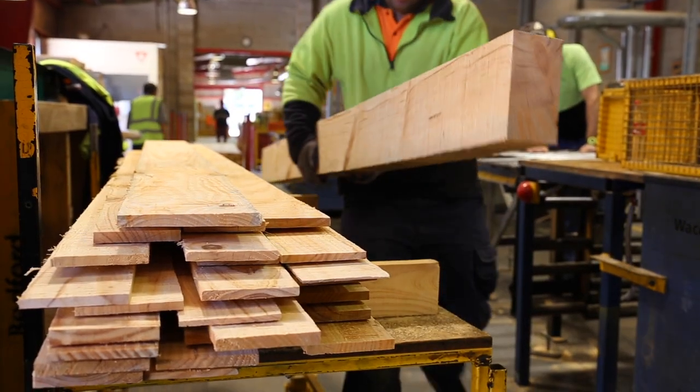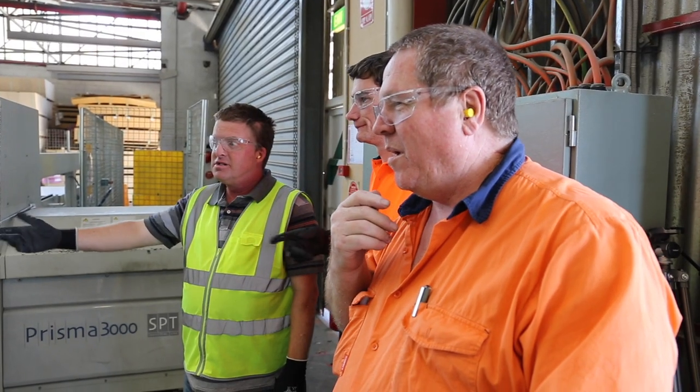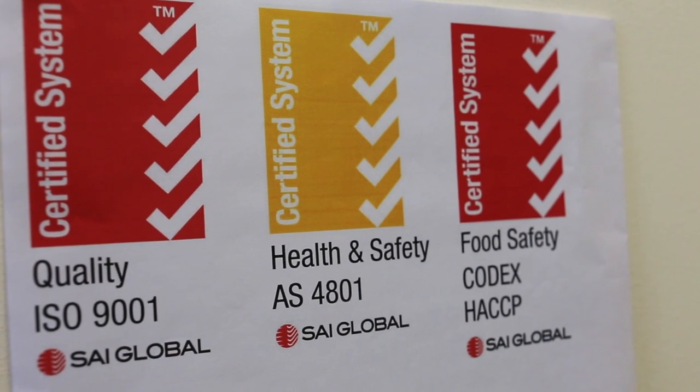At Bedford, we are committed to providing our customers with the highest quality of products and services, and proud to be certified in a variety of standards such as quality, safety, service delivery and health and safety.